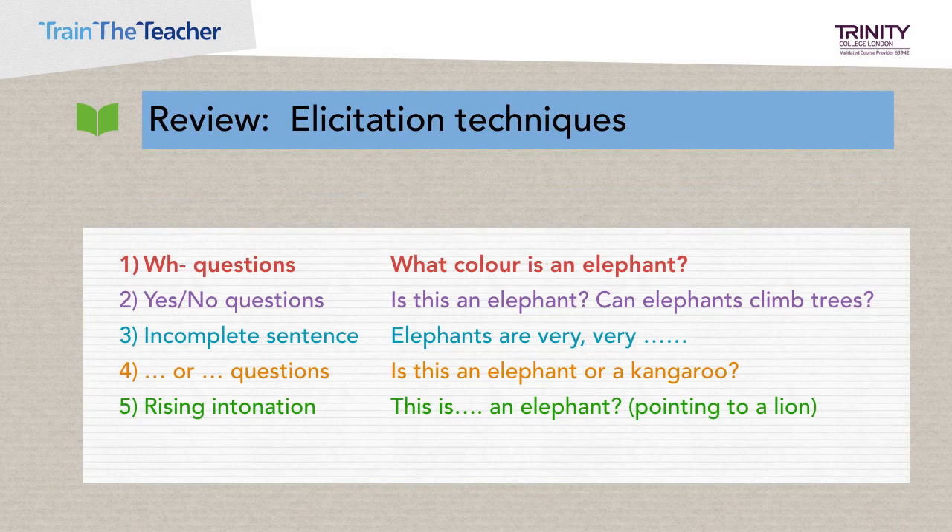Just a quick review on elicitation techniques. We can use simple concept check questions to make sure students have understood the right meaning of a particular word. You can make them simple or challenging depending on your learners. For example, to elicit comprehension of the word 'elephant,' you could ask wh-questions: 'What colour is an elephant?' Yes/no questions: 'Is this an elephant? Can elephants climb trees?' Or either/or questions: 'Is this an elephant or a kangaroo?'